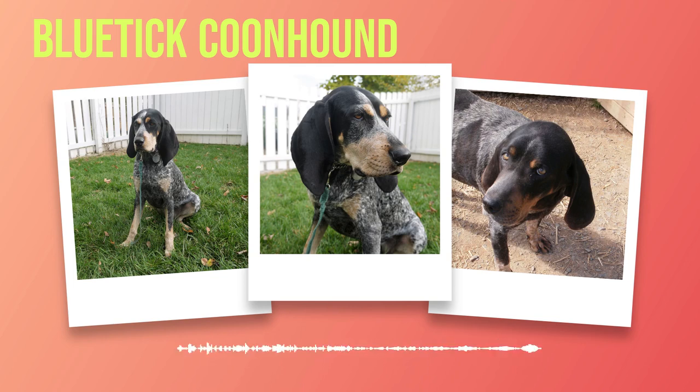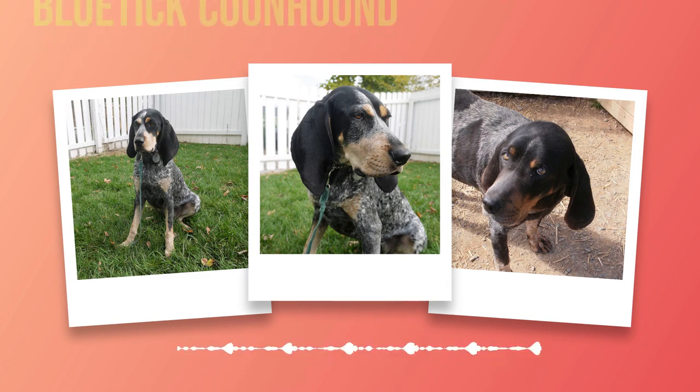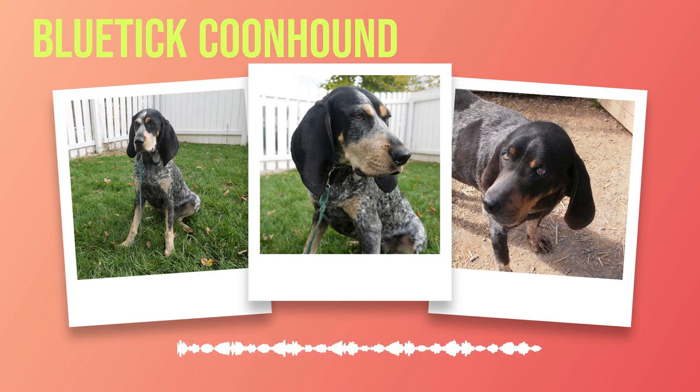It was not until 1945 that this remarkable breed was officially recognized by the United Kennel Club (UKC). With its recognition came increased interest in breeding programs aimed at preserving and refining the breed's characteristics. Today's Bluetick Coonhound represents a harmonious blend of traits passed down through generations. Their keen sense of smell, inherited from their bloodhound ancestors, allows them to track scents with astonishing precision, while their endurance and agility make them well suited for the most challenging terrains.